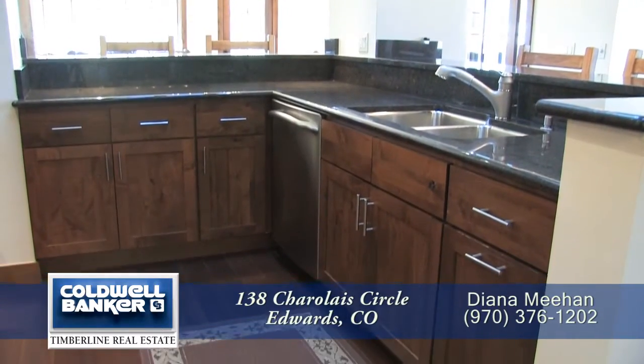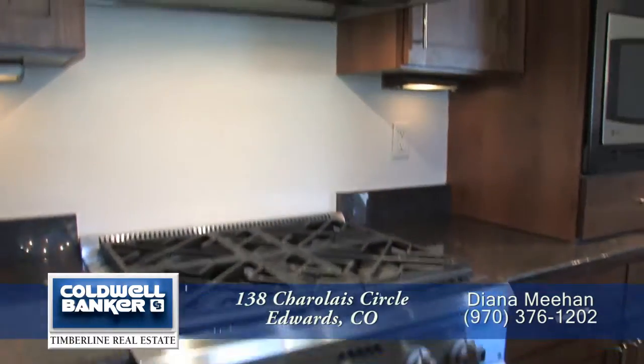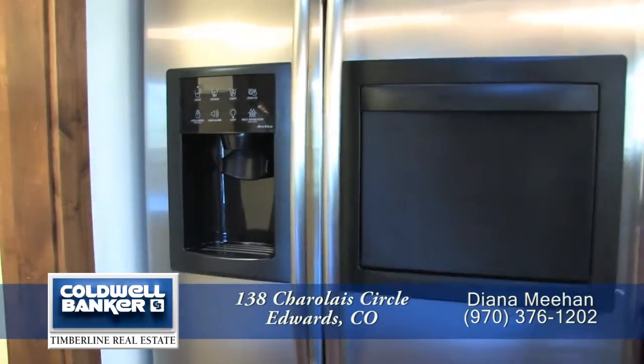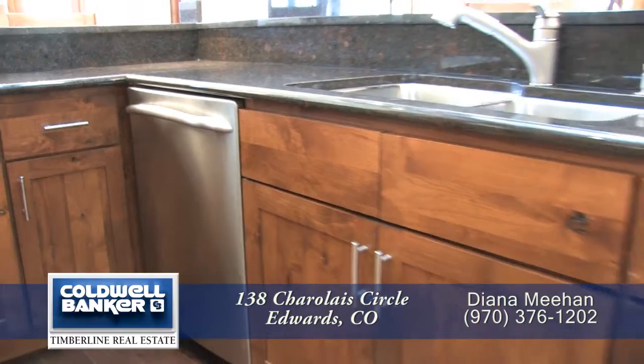The kitchen comes with high-end stainless steel appliances including a four-burner gas range with stainless steel hood, convection microwave oven, side-by-side refrigerator with ice maker and ice drawer, trash compactor in the pantry, and dishwasher next to the sink.